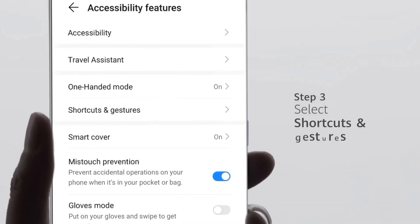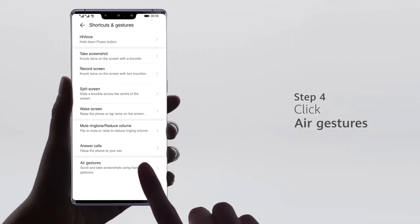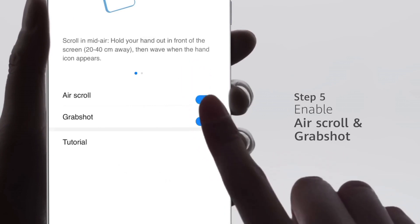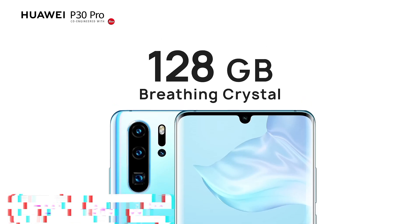With its elegant design, powerful performance, and innovative features, the Huawei Mate 30 Pro redefines what's possible in a smartphone, providing an unmatched user experience for the modern mobile enthusiast.